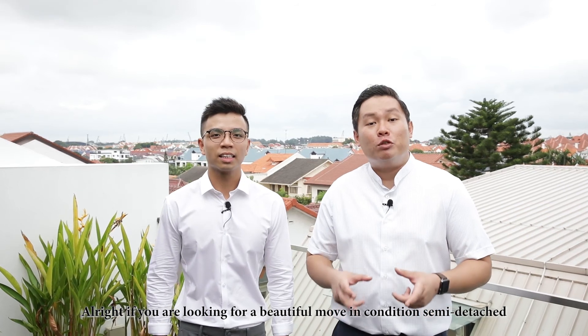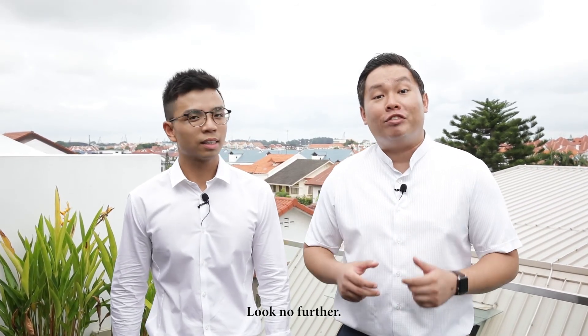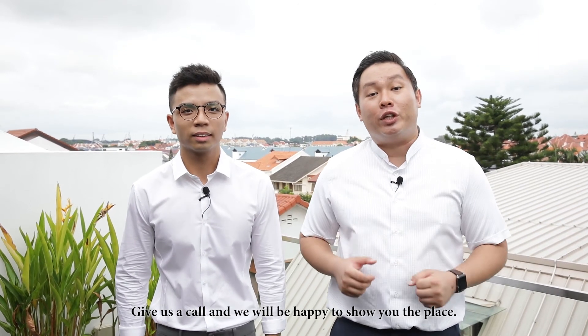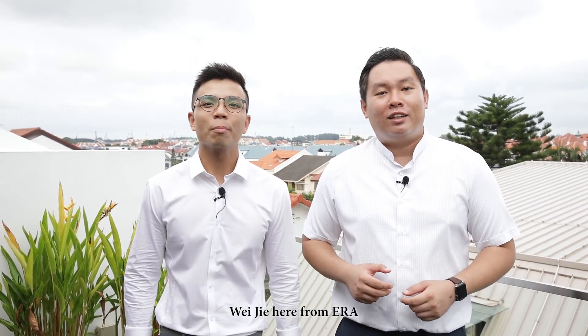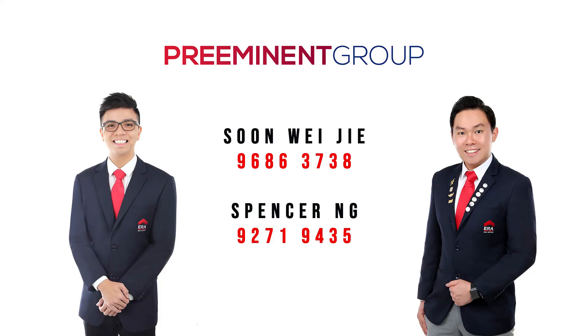If you're looking for a beautiful move-in condition semi-D with an unblocked view in D16, look no further. Give us a call and we'll be happy to show you the place. Spencer Ng and Muay Thieh here from ERA — we'll see you soon!